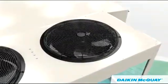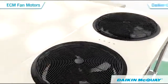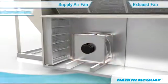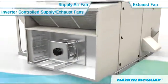Premium, high-efficiency ECM motors using built-in inverters on technologically advanced quiet Daikin condenser fans, supply air fans, and exhaust fans modulate fan and motor speed, saving you money by lowering operating costs.